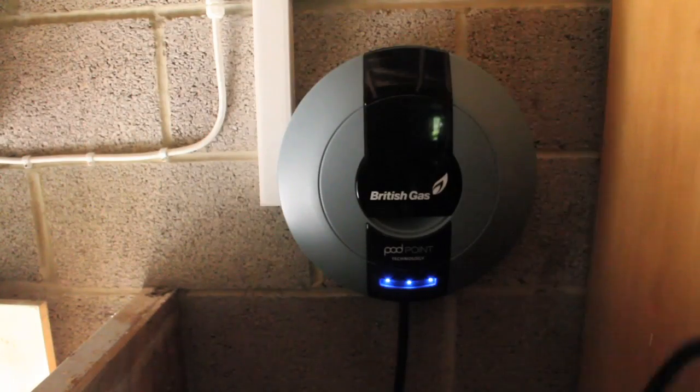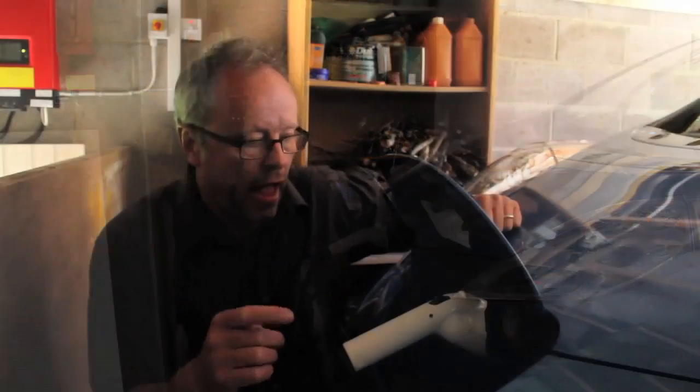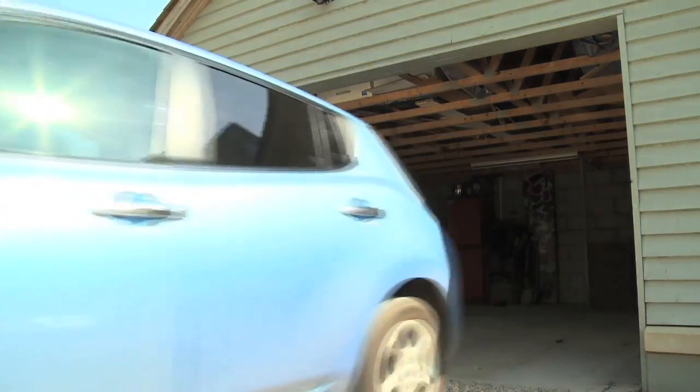But that's not all, because this electricity also goes somewhere else. It goes into this pod, and through this pod into this car. This is the Nissan Leaf — it's a 100% electric car — and it is possible on a bright, sunny, clear day with blue skies, a bit like today, to recharge this car's 24-kilowatt-hour battery with solar power. That gives it a range of 100 miles. Think about it for a moment — I'm not saying it's going to be very frequent in this country, but it is possible.